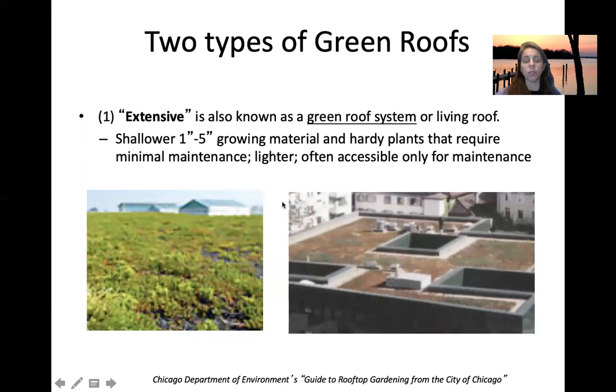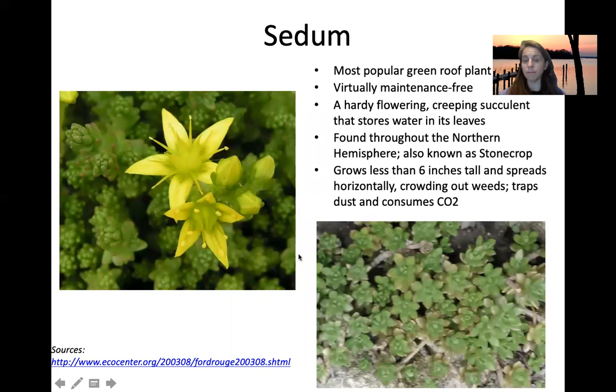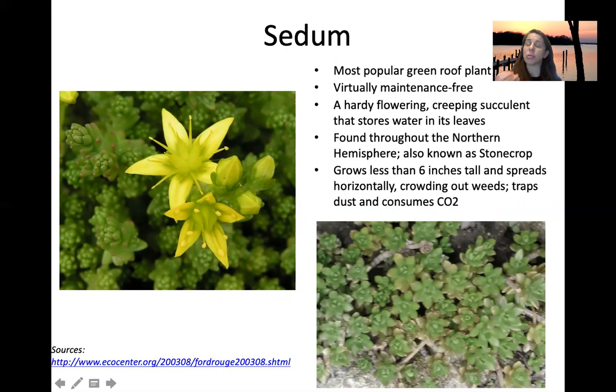There are two types of green roof. The first is extensive — your basic living roof. It's often shallower, with one to five inches of growing material, using hardy plants, because you're not going to get up there and water and fertilize them regularly. It's accessible only for maintenance. Often, sedum is used — a succulent and flowering plant that stores water in its leaves, helping it survive drought periods. It doesn't have really long roots, stays fairly shallow, and spreads out horizontally, so you can plant one and it'll spread across the entire roof. It can also trap dust and consume CO2 like any plant.